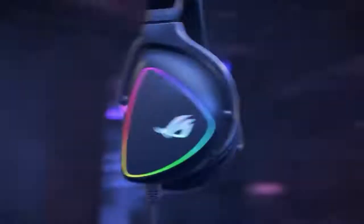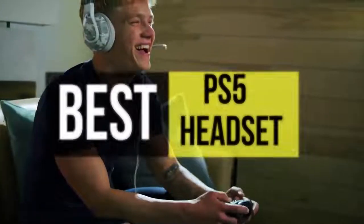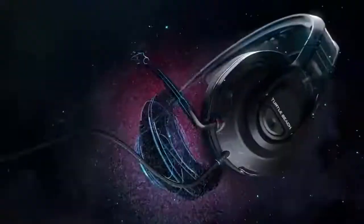Hey guys, welcome back to our YouTube channel. Hope you all are doing well. Today's video is about the best PS5 headsets of 2022. Links are given below in the description box. So without further delay, let's start our video. Sit back and enjoy.